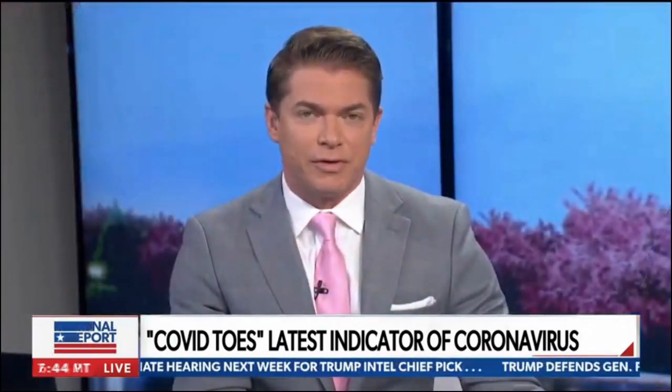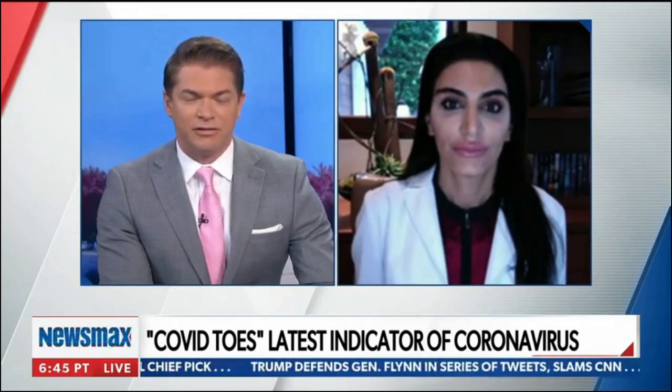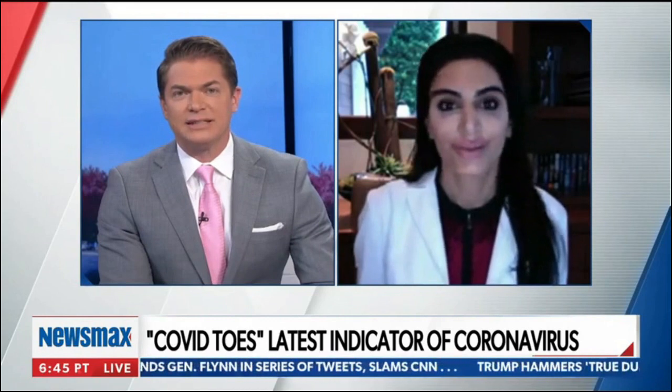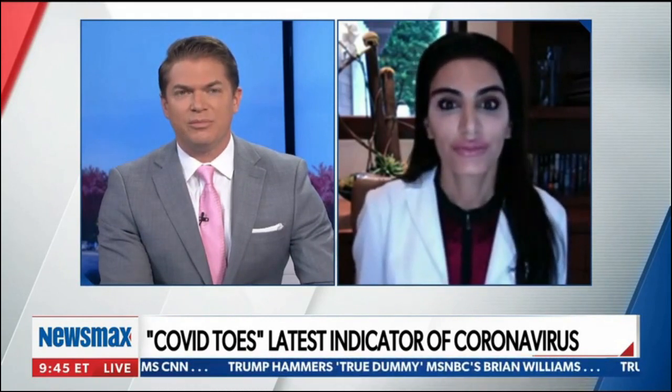Here to discuss this is board-certified dermatologist and medical doctor, Azadeh Shirazi. Doctor, can you explain some of these skin symptoms we're seeing specifically on COVID-19 patients?